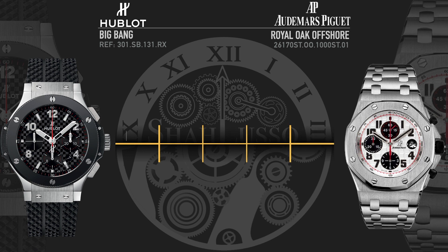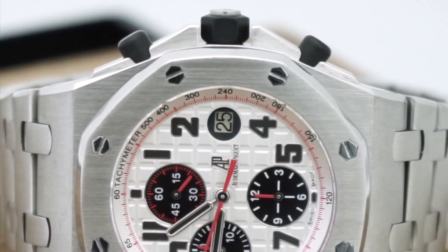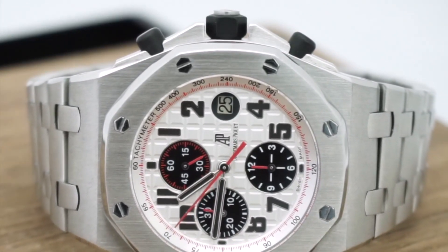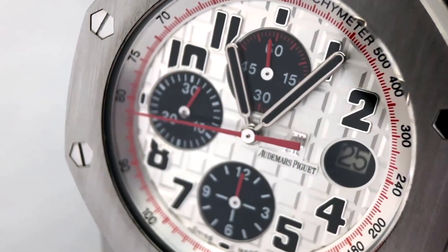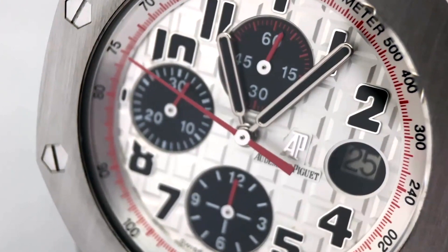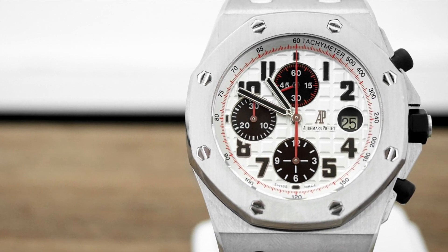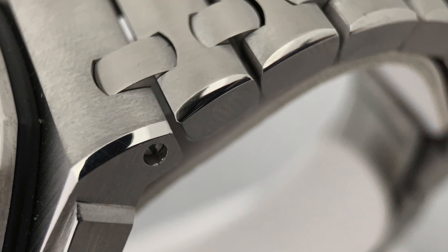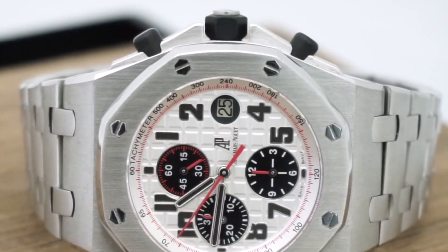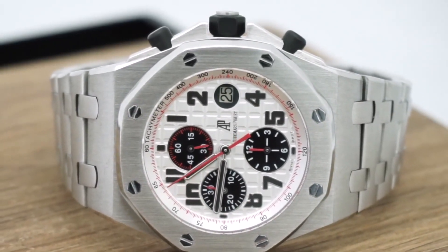Let's start with design, beginning with the originator — the Royal Oak Offshore. The Offshore has often been described as a standard Royal Oak on steroids. Every dimension has been pumped up in terms of thickness and size, even down to the waffle dial, which features big, thick squares compared to the fine little squares on a standard Royal Oak. But it is still unmistakably an Audemars Piguet Royal Oak, with the octagonal bezel, octagonal screws all properly aligned, an integrated bracelet with a hairline bevel down the side, and differential finish on the bezel, with a mostly satin finish throughout.